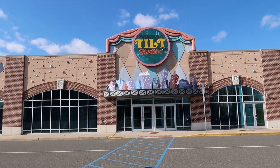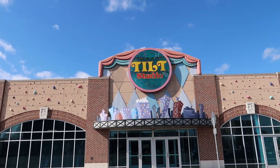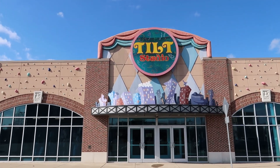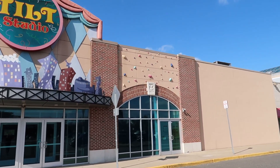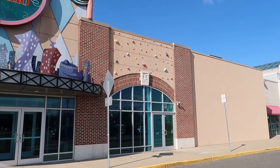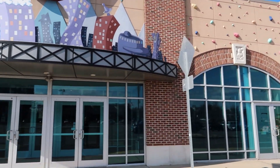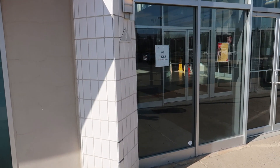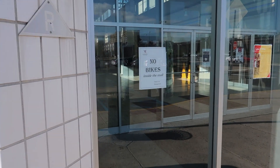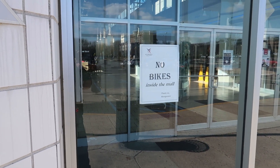We're going to start by looking at this. This was an arcade — just look at this amazing storefront here with that sort of 90s aesthetic on it, and you can even see here it was like some rock wall pieces. Now this is not a sign you see very often at a mall: no bikes inside the mall. So that tells you there's been some hooligans in here.